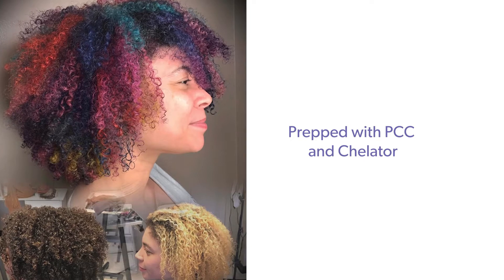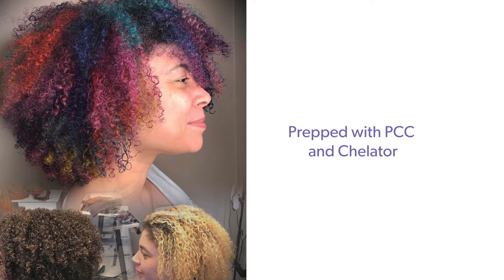Or they might sit in your chair and you're like, have you been swimming? And they're like, yeah, I just got back from vacation. I can smell chlorine — we need to remove the chlorine buildup that's in your hair. PCC and Keylator allow me to provide a service that is effective and that I can add on to the already existing appointment.